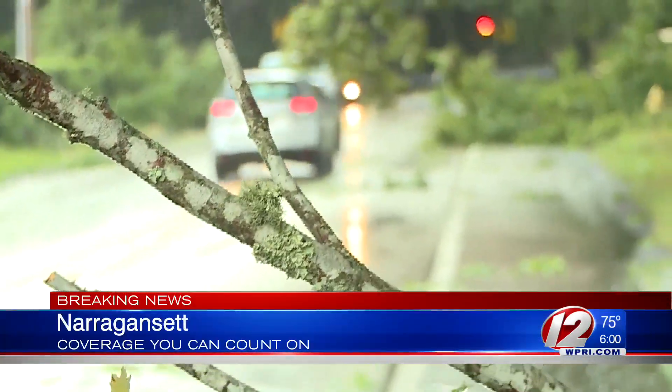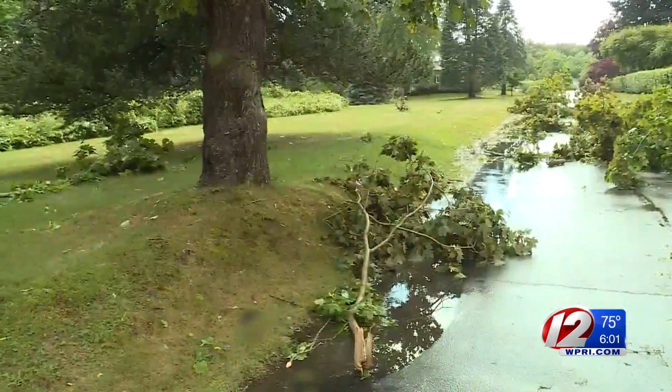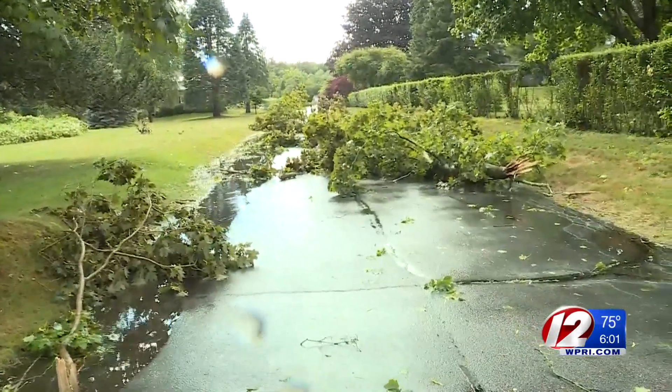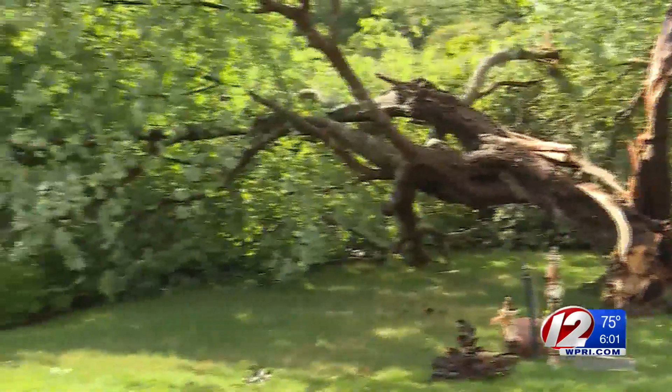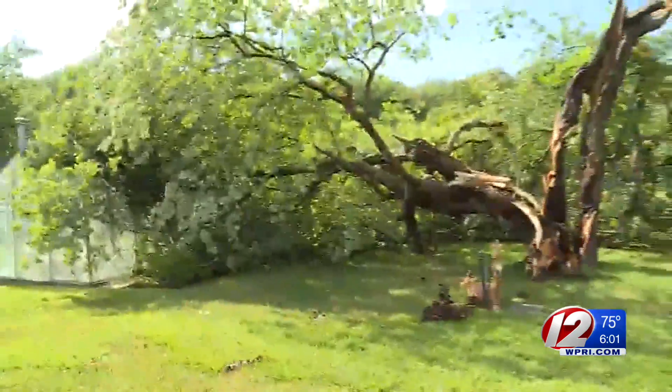Neighbors describe sideways rain that left its mark — crazy winds, all happening fast and quick. We met a woman who took us through her property; she had a greenhouse that was damaged after a tree came crashing down on it. She tells us not even Superstorm Sandy did this damage to her.